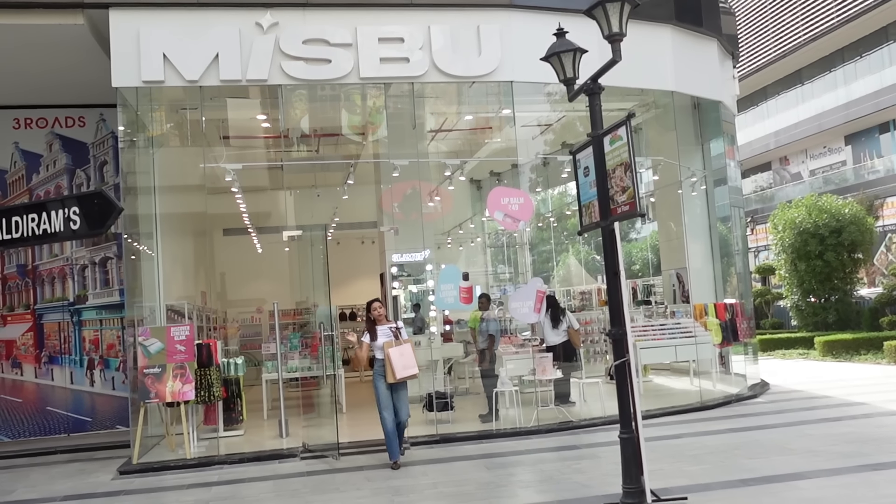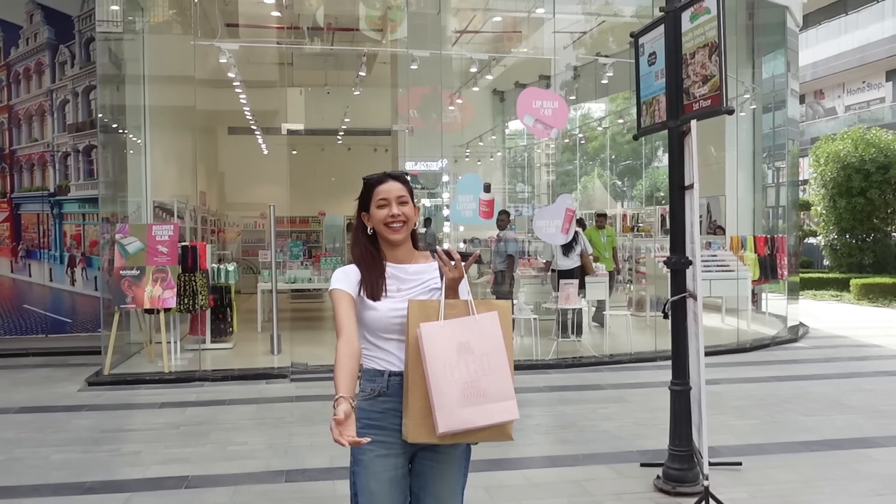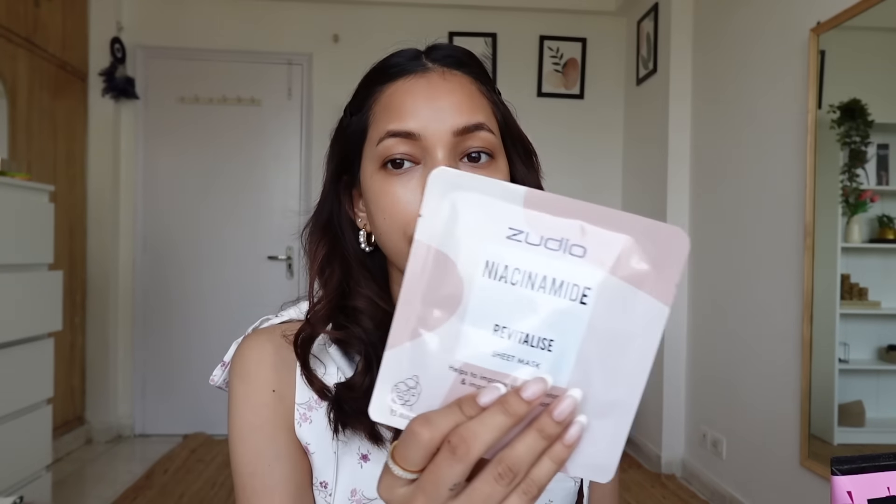Okay guys, I think shopping is all done. We will try all the products at home, so I will see you at home. Now that you've seen those clips, we can start with our makeup. Before the makeup, let me show the body care and skincare products. First, from Zudio, I got a sheet mask.